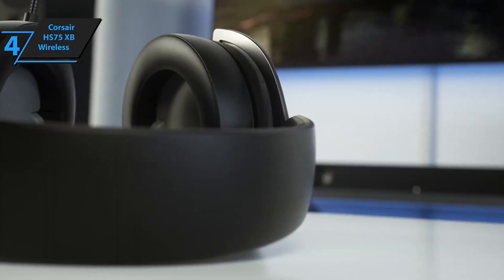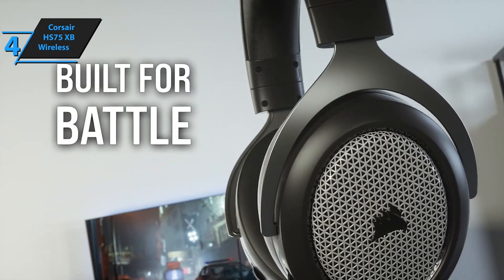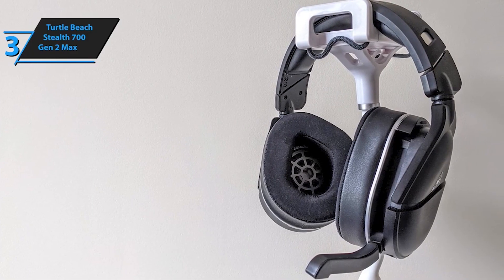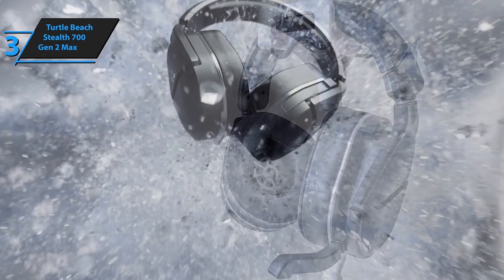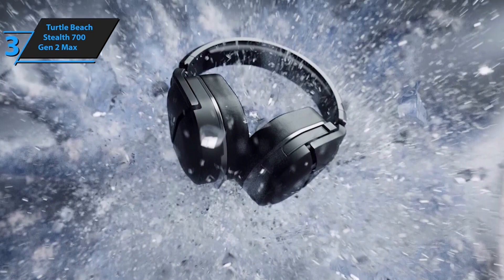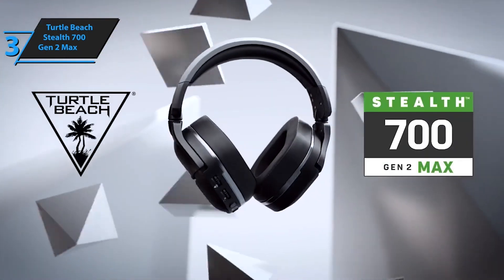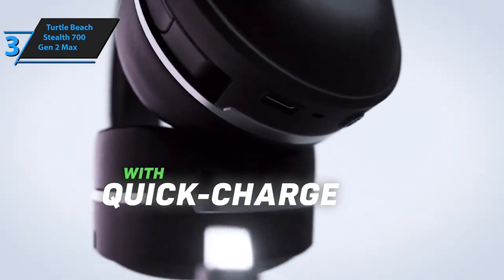Moving on to the Turtle Beach Stealth 700 Gen 2 Max. This headset is all about customization. With its Superhuman Hearing mode and EQ audio presets, you can fine-tune the sound to match your gaming style. Not to mention the comfort of their AeroFit cooling gel-infused ear cushions, perfect for those intense gaming marathons. Officially licensed by Microsoft for Xbox and compatible with Xbox, PlayStation, PC, and Nintendo Switch.